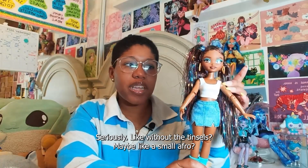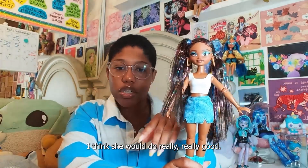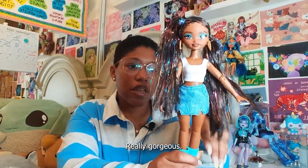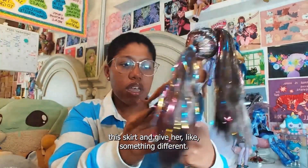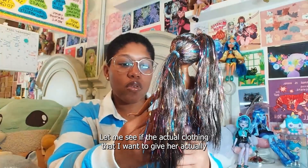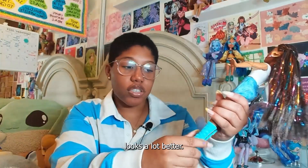Seriously, like without the tinsels — maybe like a small afro — I think she would look really gorgeous. I would remove this skirt and give her something different. Let me see if the actual clothing I want to give her actually looks a lot better.